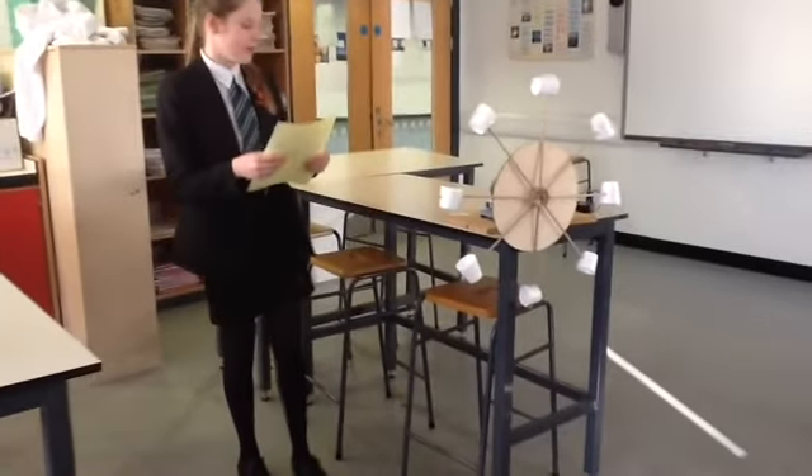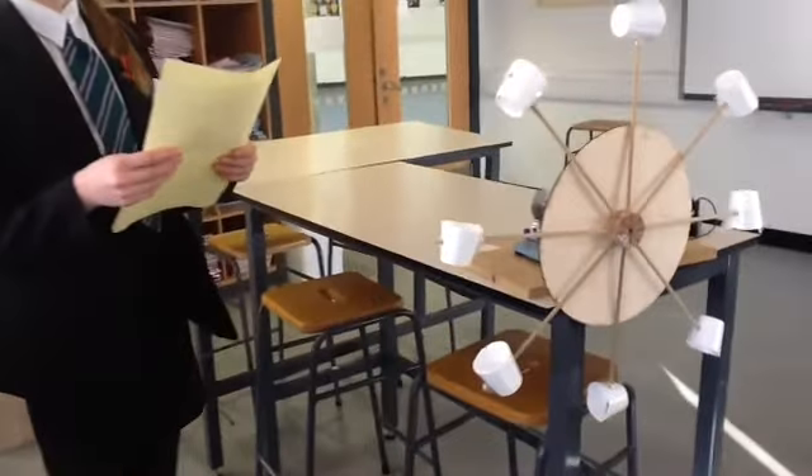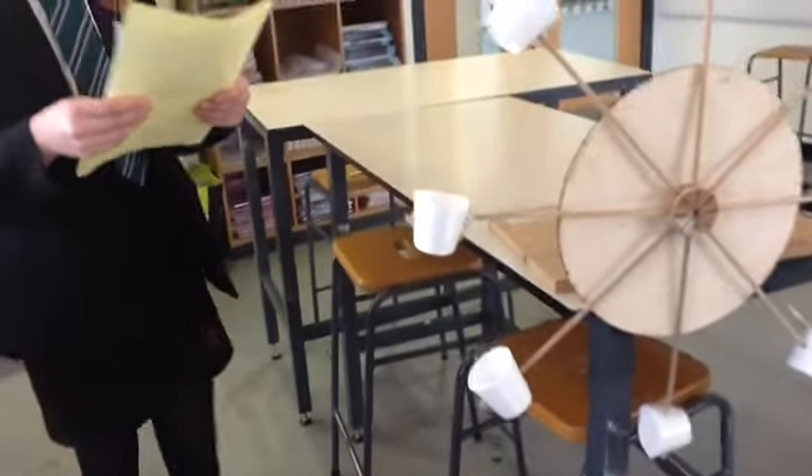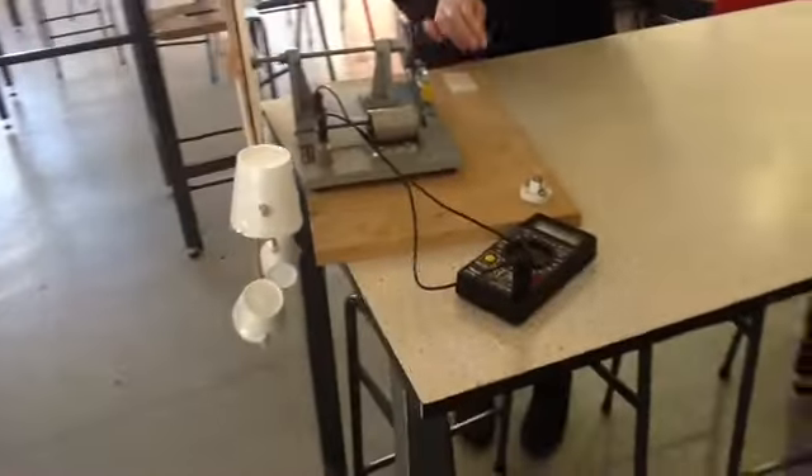Here is our experiment. We have tried to create a smaller version of a hydroelectricity farm so we can get the most accurate results possible. When the water fills up the cups it spins this axle, then the belt spins the generator to create voltage, which is recorded by the voltmeter.